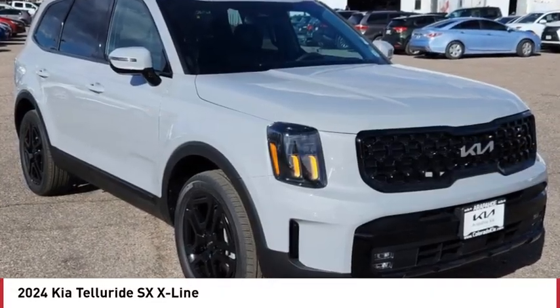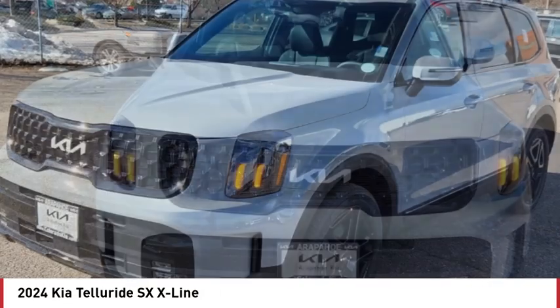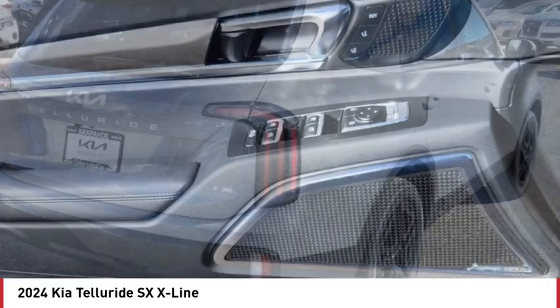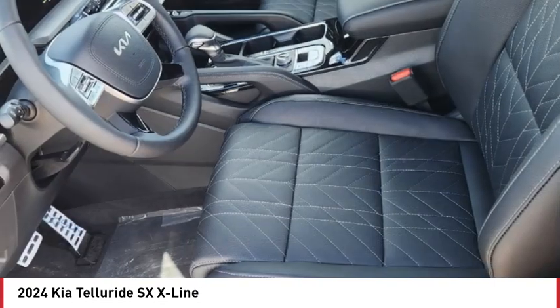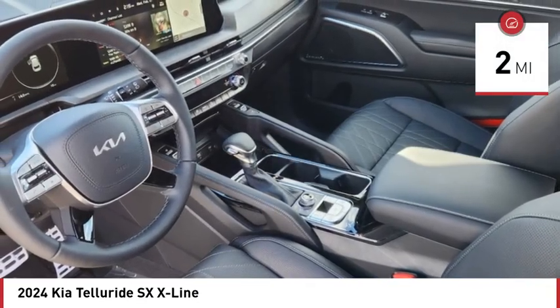Looking for the right vehicle? Check out the 2024 Telluride. The Kia Telluride is an impressive SUV that boasts a striking exterior look, plenty of interior technology features, additional space for guests in the third row, and a powerful engine — leave no doubt that this is an SUV worth talking about. This vehicle has less than 100 miles.